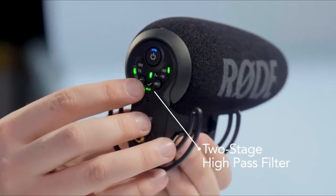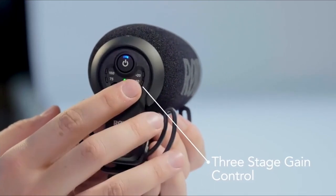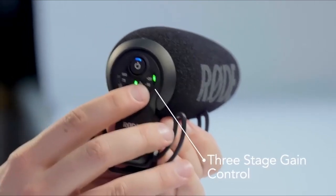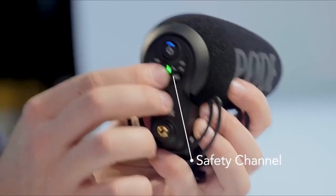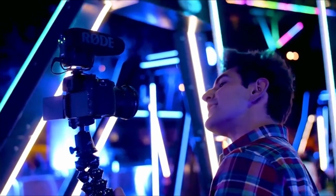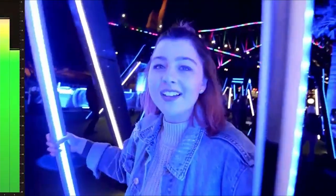The first mode is a two-stage high-pass filter to reduce low-frequency background noise. Next is a three-stage gain control to boost your audio signal. And third is the safety channel setting that works best when covering live events. Overall, if you're looking for a professional quality mic, the Rode VideoMic Pro Plus has everything you need.